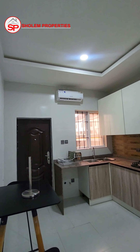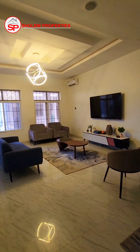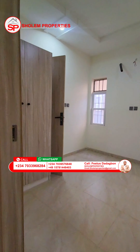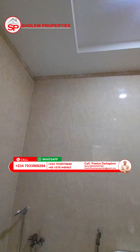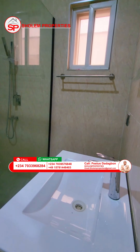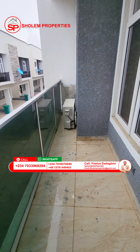Let's talk about the features of this lovely duplex and apartment. It is so spacious — spacious rooms, a fully fitted kitchen, en-suite rooms, a good dining system, 24-hour power supply. It comes with a gym, swimming pool, ample parking space, children's playing ground, and so on.